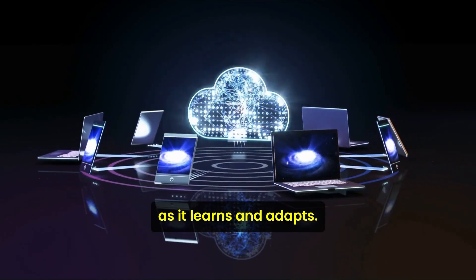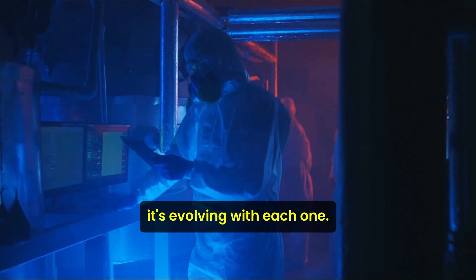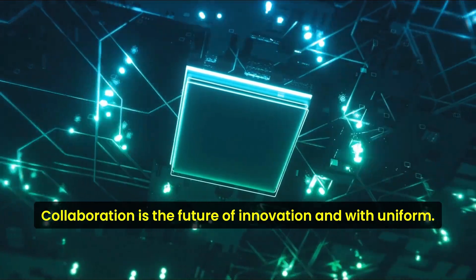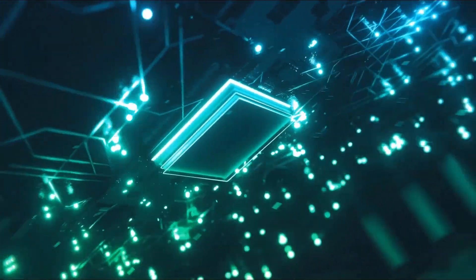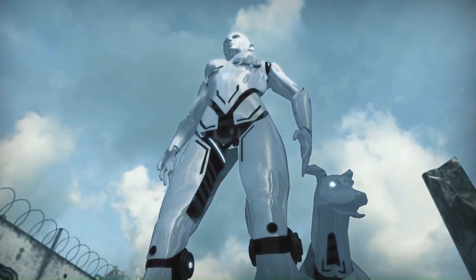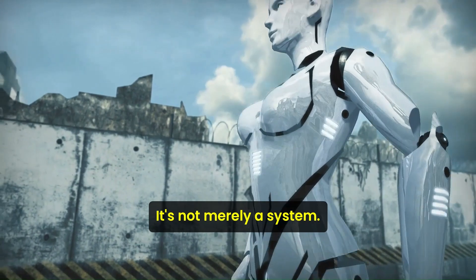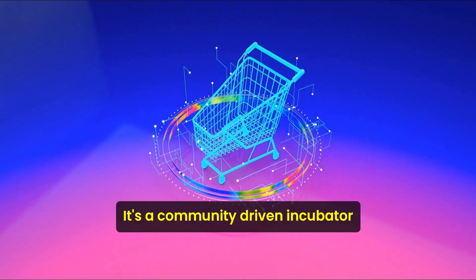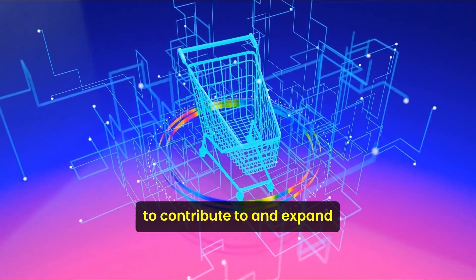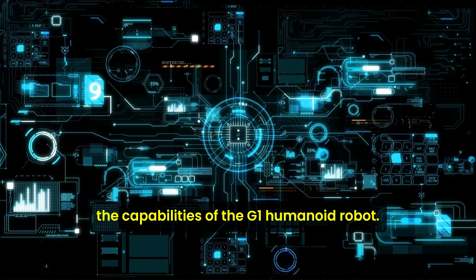As it learns and adapts, the G1 is not just performing tasks — it's evolving with each one. Collaboration is the future of innovation, and with Uniform, the G1 is leading the way. Uniform, or Unitree Robot Unified Large Model, represents a groundbreaking platform in the realm of robotics. It's not merely a system — it's a community-driven incubator that empowers users worldwide to contribute to and expand the capabilities of the G1 humanoid robot.